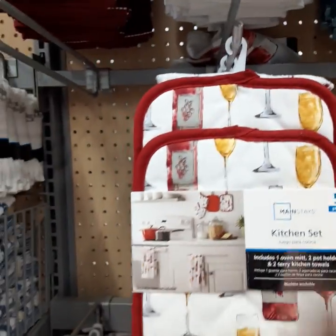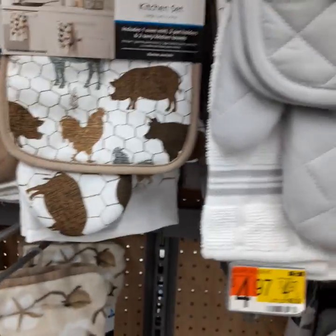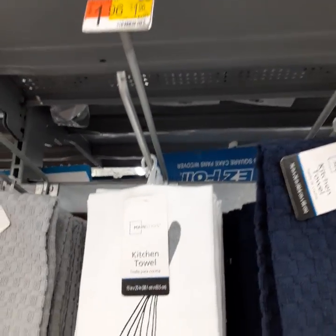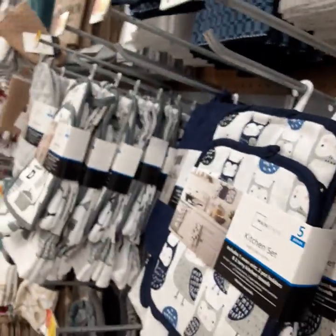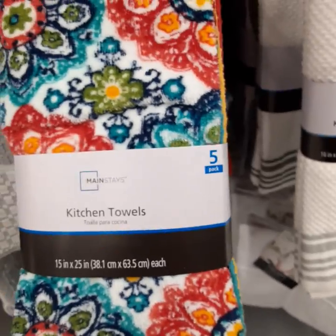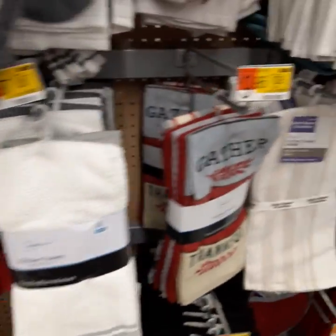Sorry if this vlog is kind of shaky — this is my first time doing this in public. You got a five-pack kitchen set for $6.44. This is my favorite — the wine collection. And then I got the green, which is my color, for $9.96. There's also one that says 'Whip It Good' for $1.96, a black and white set for $4.97, and another for $6.45. The mainstays kitchen towels at $9.96 — I love the brightness of those, great for summertime.